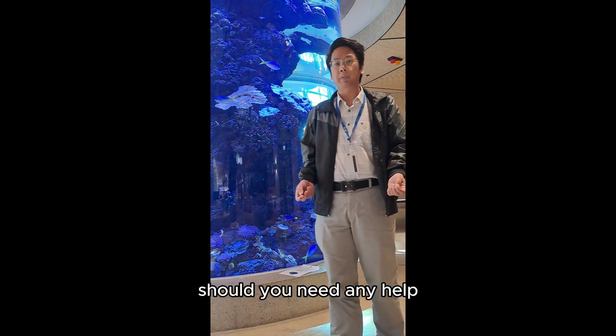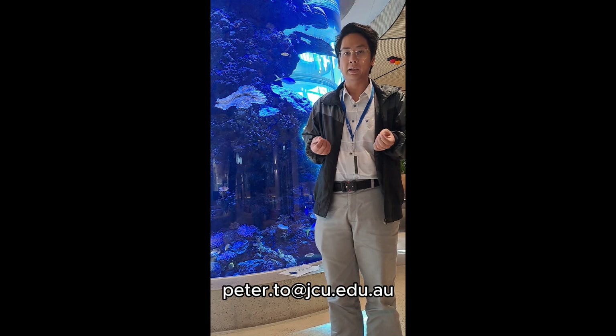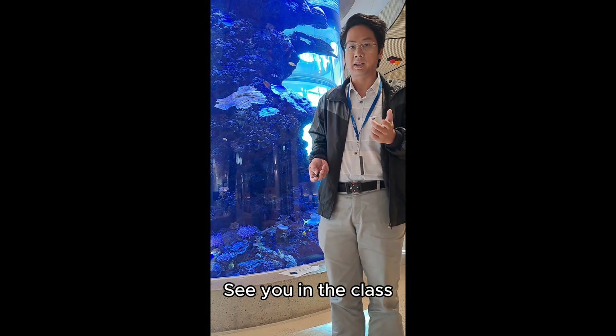Should you need any help, please do not hesitate to contact me via email at peter.thou@jcu.edu.au or find me via messages on LearnJCU. See you in the class.